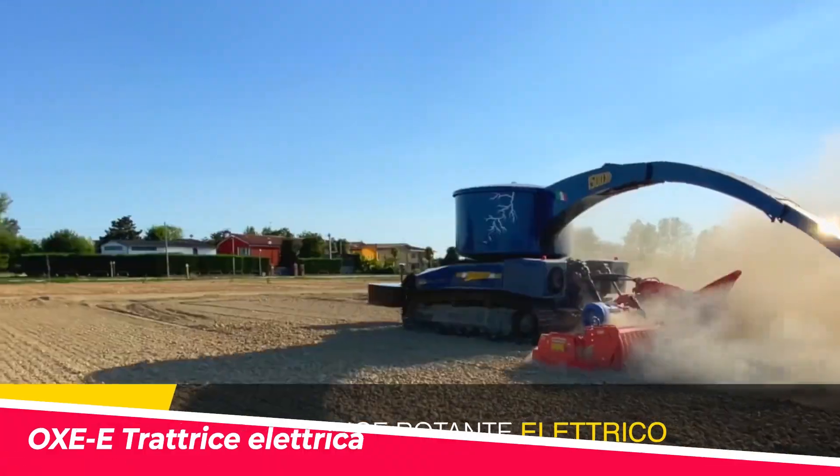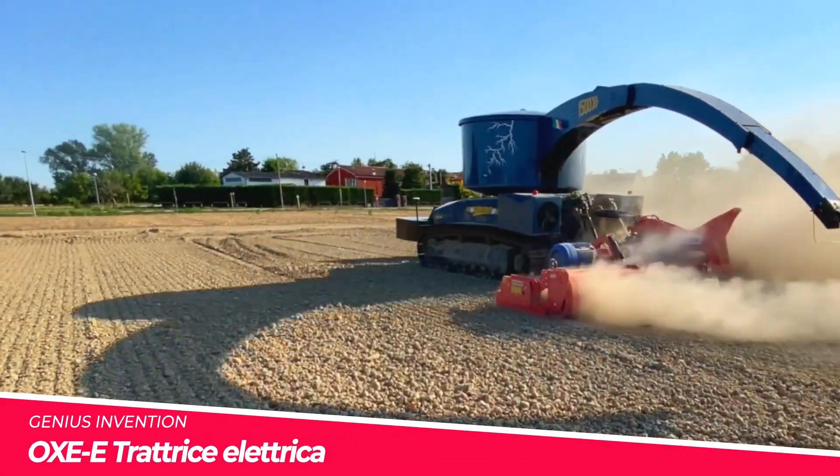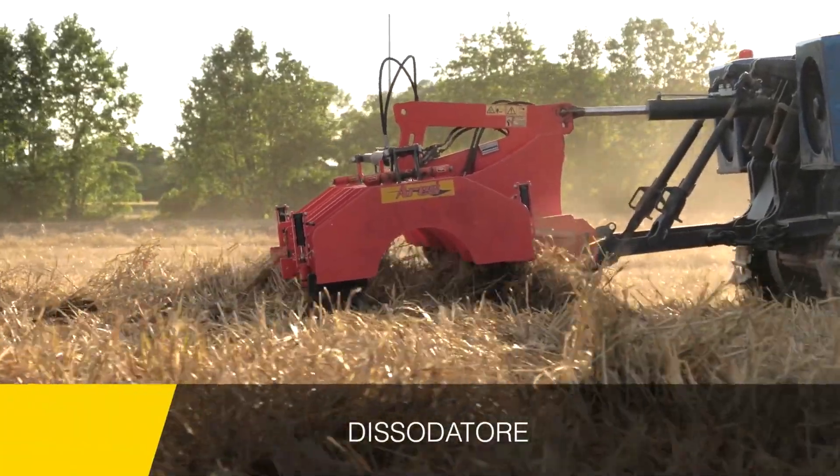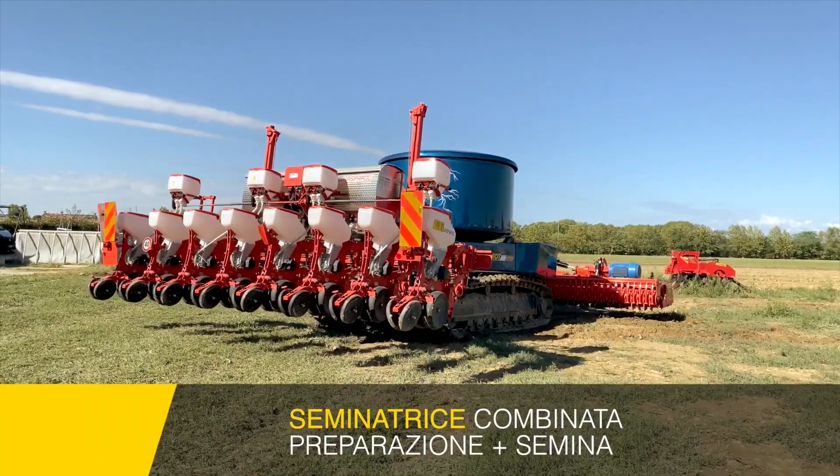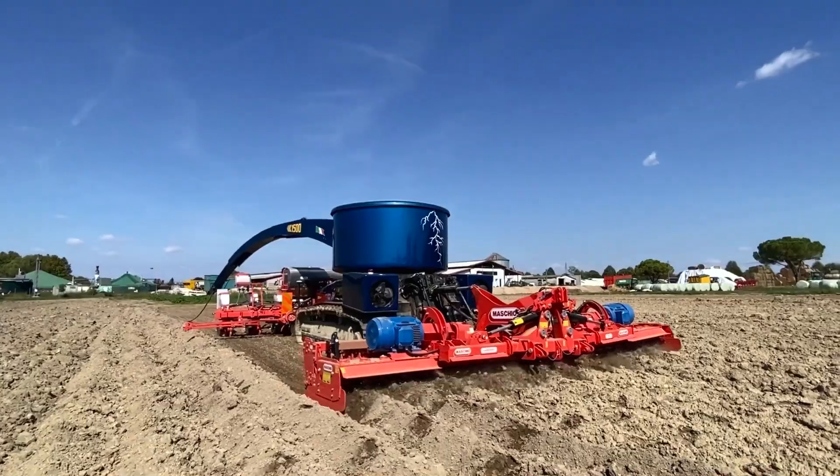Introducing the OXIE Trattrice Electrica, a groundbreaking electric tractor developed by the Italian company OXIE, that is making waves in the agricultural industry with its eco-friendly and energy-efficient design.